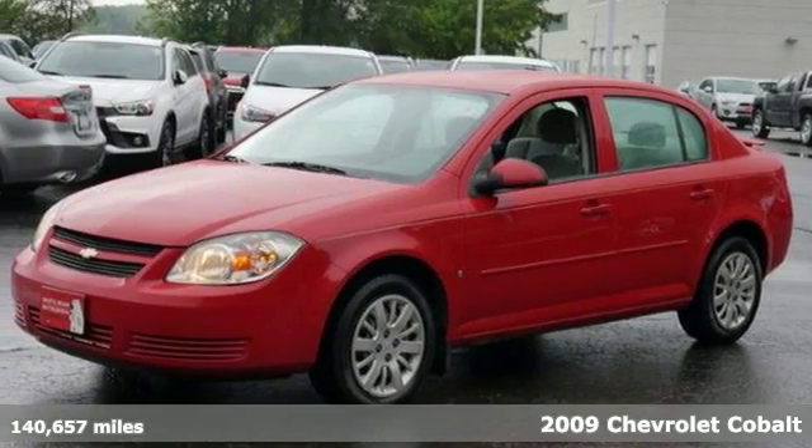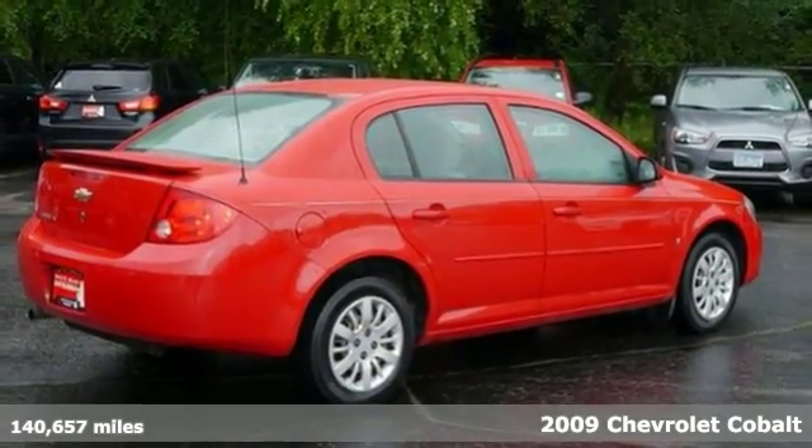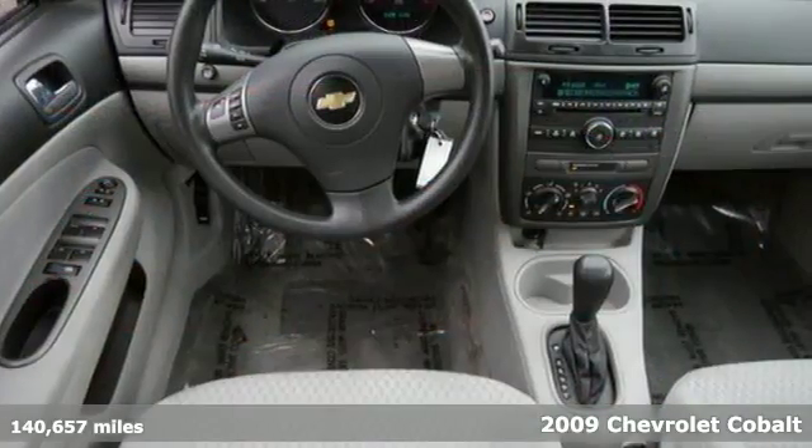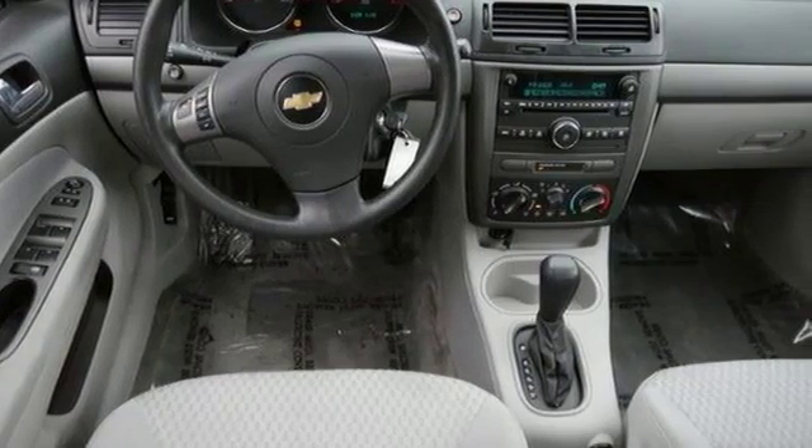Here's a 2009 Chevrolet Cobalt. You'll love it or return it. It comes loaded with features that are sure to please, gives great fuel economy you're sure to appreciate, and you'll be saving money for many roads to come.